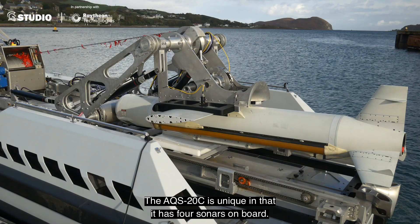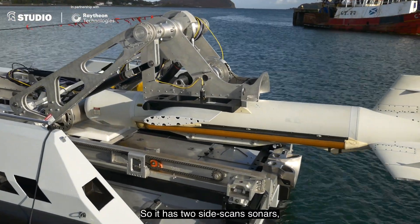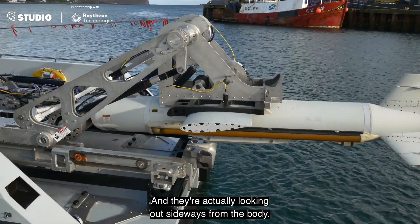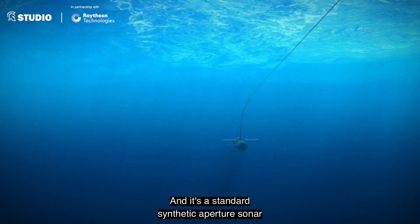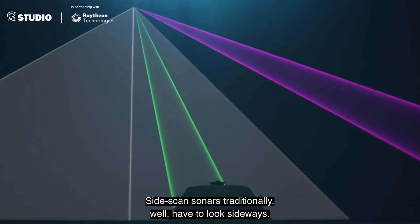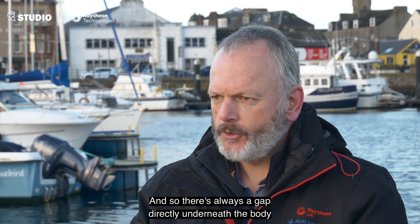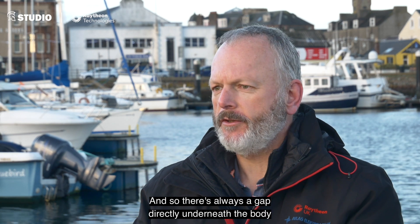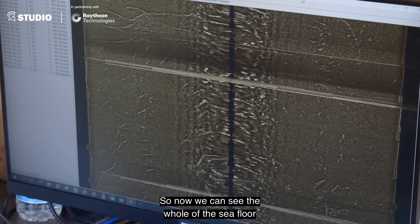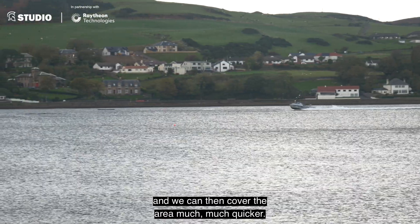The AQS-20C is unique in that it has four sonars on board. It has two side-scan sonars, which are the main part of the capability, and they're actually looking out sideways from the body. It's a standard synthetic aperture sonar used to find bottom mines — mines on the bottom of the sea. Side-scan sonars traditionally have to look sideways; that's how they work. So there's always a gap directly underneath the body where you can't see. What we've done is added a digital sonar which fills that gap, so now we can see the whole seafloor and cover the area much, much quicker.